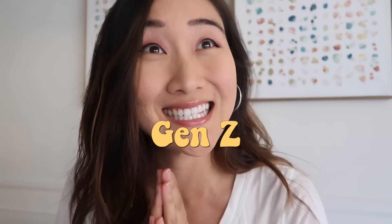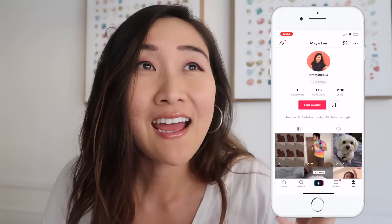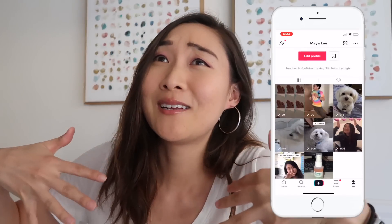So basically VSCO girl was coined by Generation Z. I am not a part of Generation Z. So I had a student ask me if I was a VSCO girl and I honestly didn't know how to answer. I feel like if I were to be VSCO anything it would be VSCO lady, VSCO woman. VSCO girl is kind of like a girl who dresses with 90s fashion meets surfer girl meets saving the environment, and it's very popular on the app TikTok right now, but basically it's a generation below mine.